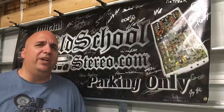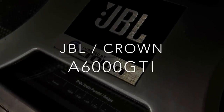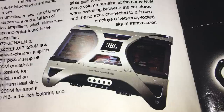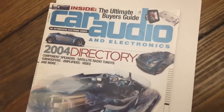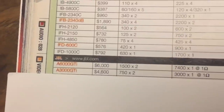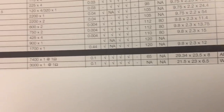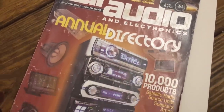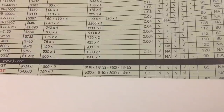Trust me, you'll want to hold on and watch the whole video, make sure you stay tuned all the way to the end. Here we have the JBL A6000 GTI, first introduced at CES 2003. Let's check out the 2004 car audio and electronics directory — this is the first year it was actually for sale. Six thousand dollars for the A6000. There's also an A3000, which was the full range version.